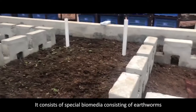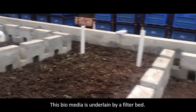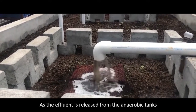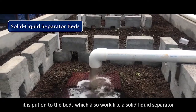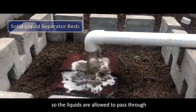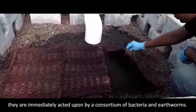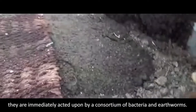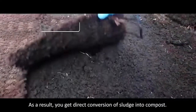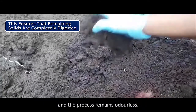It consists of a special biomedia made up of earthworms, a consortium of bacteria, and organic matter. The biomedia is underlain by a filter bed. As the effluent is released from the anaerobic tanks, it is put onto the beds, which also work like a solid-liquid separator. The liquids are allowed to pass through, whereas the solids are trapped. As the solids get trapped, they are immediately acted upon by a consortium of bacteria and earthworms. As a result, you get direct conversion of sludge into compost, requiring no drying of sludge over a long period, and the process remains odourless.